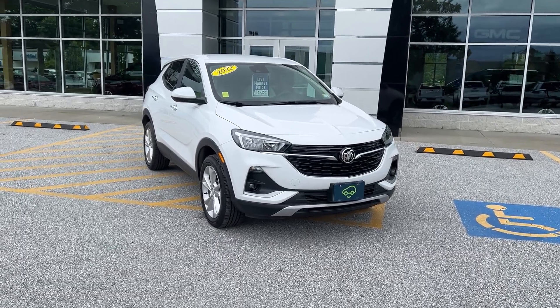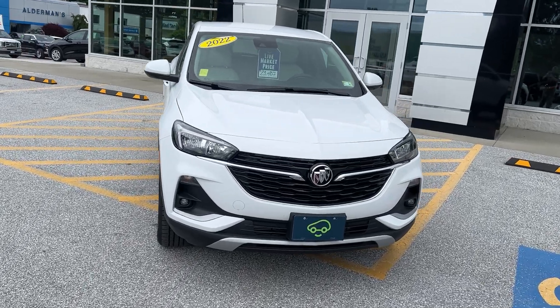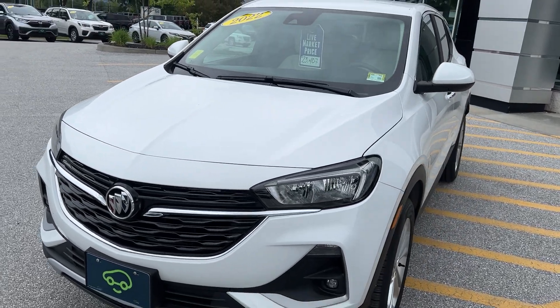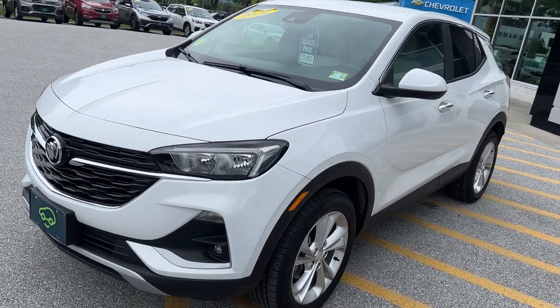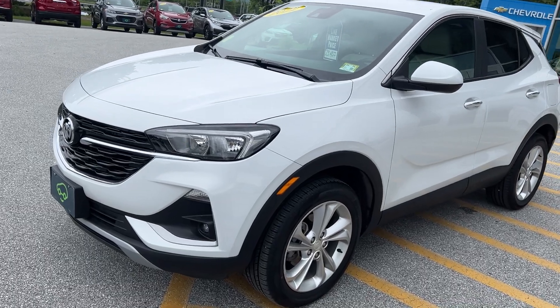Hi, Jim McCarran here at Alderman Chevrolet GMC, Vermont's favorite car dealership. I want to thank you for your recent inquiry on this 2022 Buick Encore GX — this is the Preferred package, all-wheel drive, in Summit White. This is a one-owner vehicle bought here; it was a leased vehicle and most of the service work was done right here, and it's showing. It has a clean Carfax.